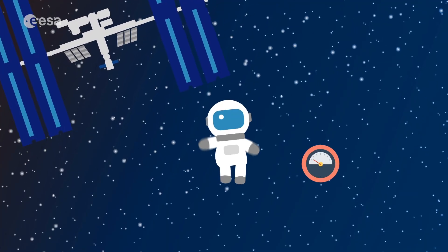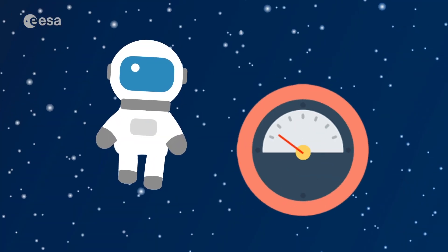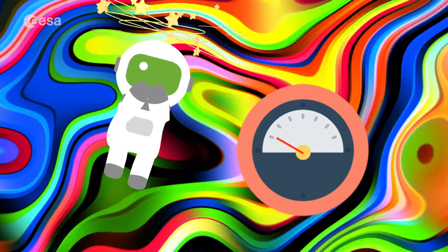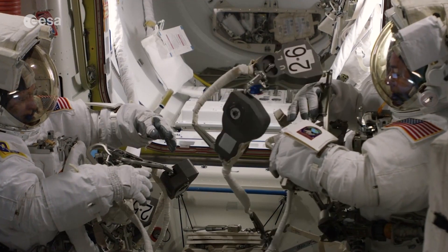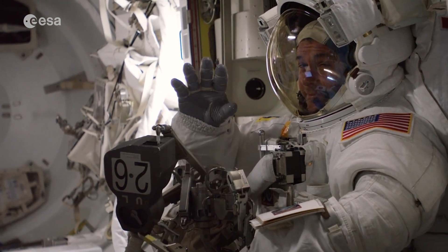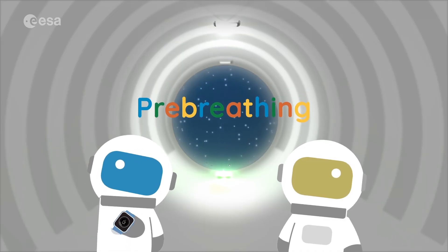The lower the pressure, the easier it is for us to move in the suit. But if we go from too high to low too quickly, you can get sick. And so in order to not get sick, we spend a lot of time preparing our bodies to go to that lower pressure. It's called pre-breathing.